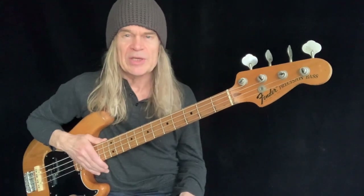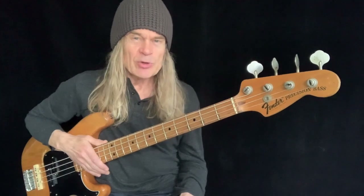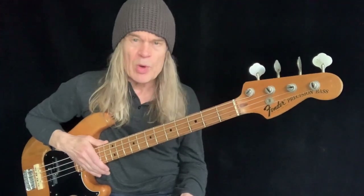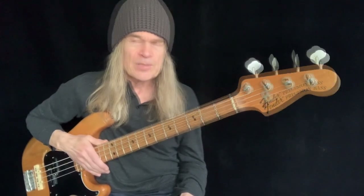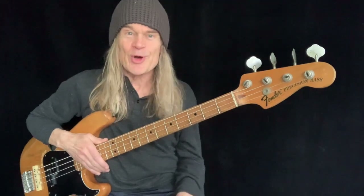Hello everybody, Tony Franklin here. While I'm known mostly for the fretless bass, there are a couple of tunes from my repertoire that were done on the fretted. One of the most surprising for people to hear is the Firm's 'Satisfaction Guaranteed.' If you listen to it, it really does not sound like a fretted bass, but it was.